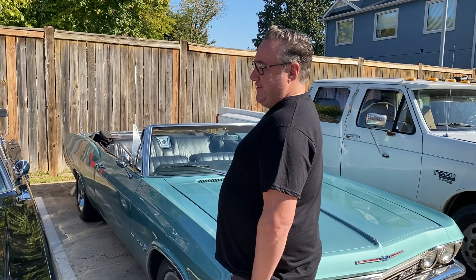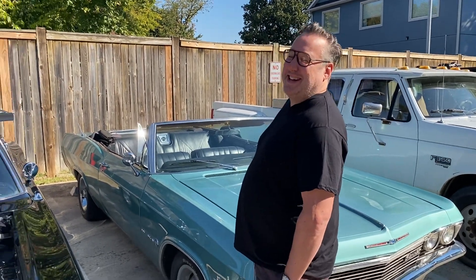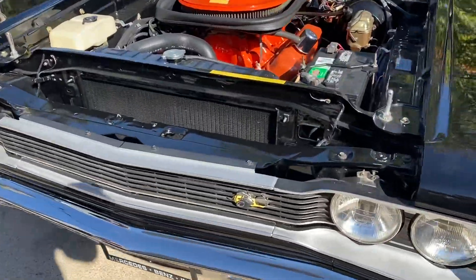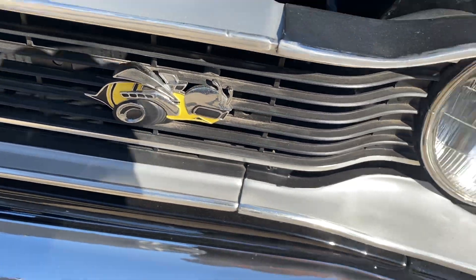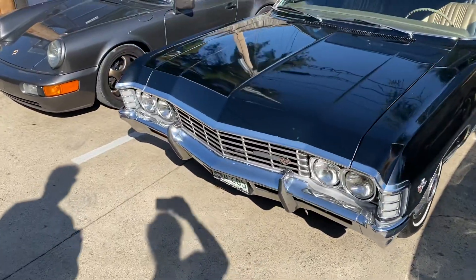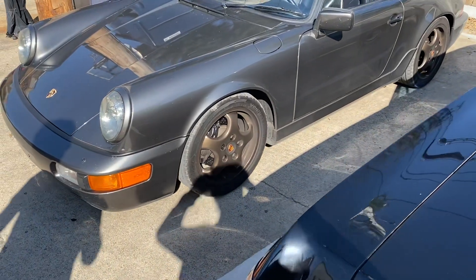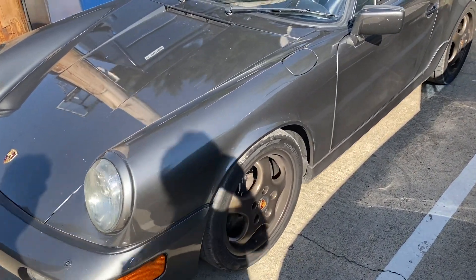And you know how to wrench on this stuff yourself? I won't touch this, but I'll wrench on my Chevelle. David Cohen, what do you got going over here? You got some German engineering. What year is this? It's a 1990 Porsche 911.